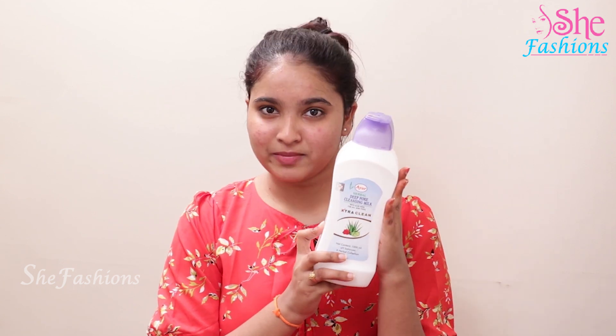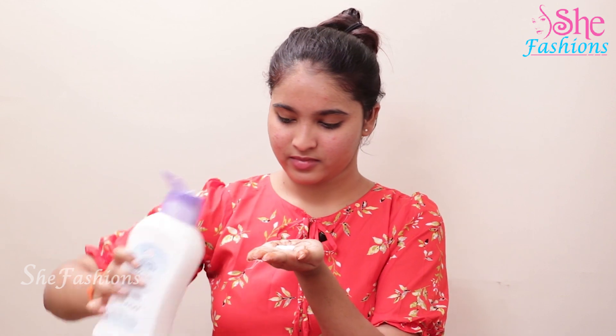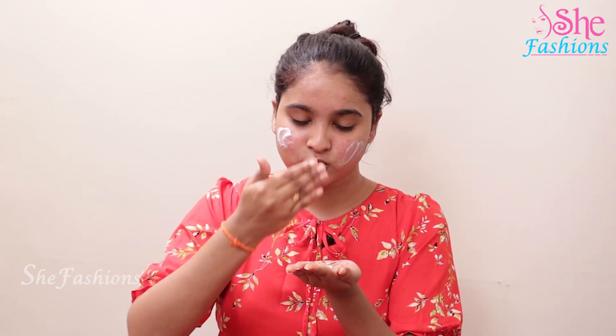I will apply it on my face. Before applying moisturizer, we have to apply cleansing milk first. With this cleansing milk, our face will be very smooth and our dead skin will come out to clean our face and neck neatly.